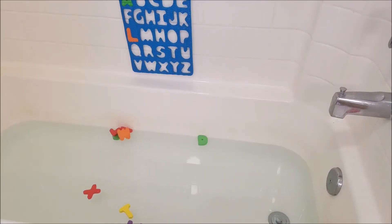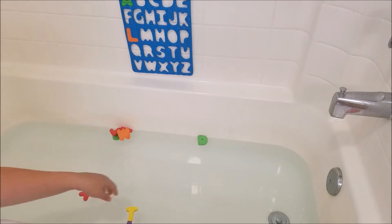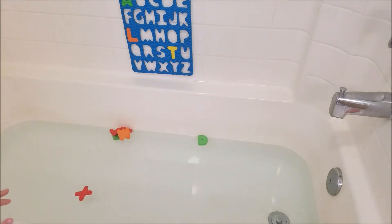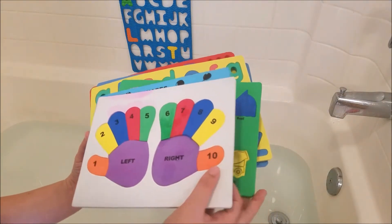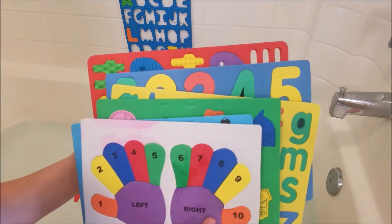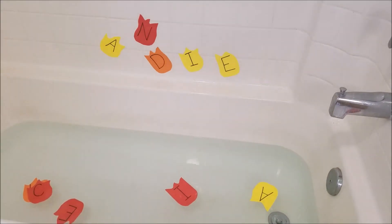One of my kids' favorite go-to activities is using our foam puzzles in the bath. All you do is take the background of your foam puzzle, get it wet so it will stick to the wall, and then do the puzzle like you would any other time. The fact that it's vertical and stuck to the wall makes it a lot of fun. You can get these at dollar stores or in the dollar sections of stores like CVS.